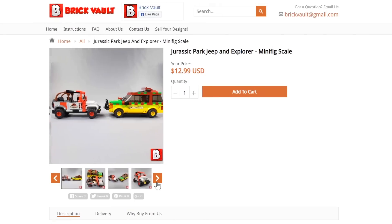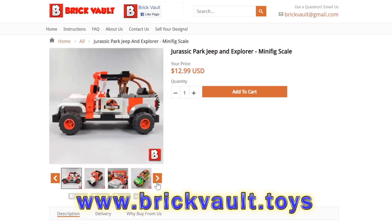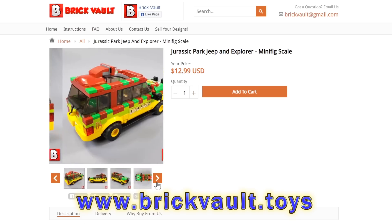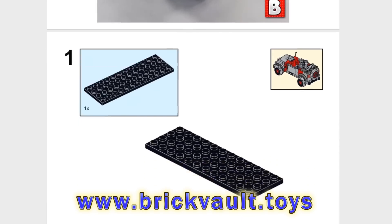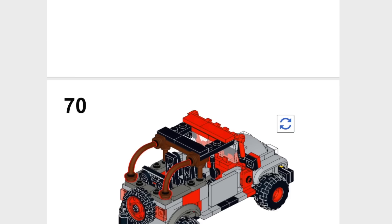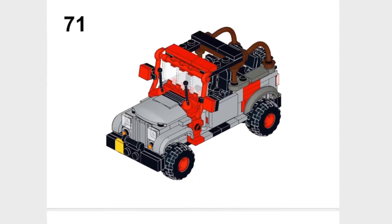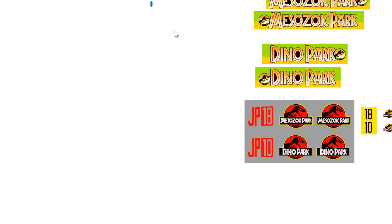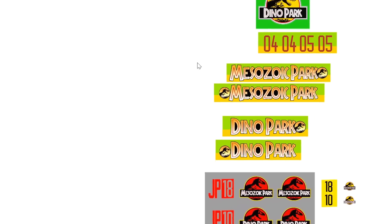Before I jump into the details of these two vehicles, I do want to say that if you wanted to build the Ford Explorer and the Jeep, you can get the instructions at our web store: www.brickvault.toys. Included with each purchase is a PDF step-by-step building guide as well as a digital parts list for quickly uploading and ordering all the pieces you'll need. I also spent quite a lot of time on the graphics — if you wanted to print these onto sticker paper, a PDF is also included for that.